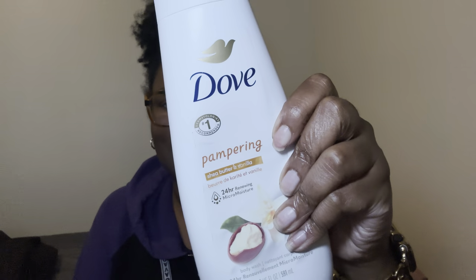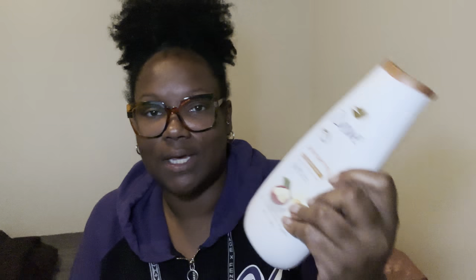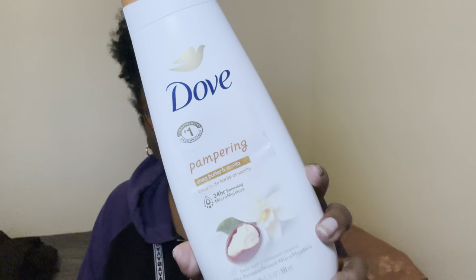If y'all haven't used this, I do suggest y'all use this bad boy because it does your body good. I did not use my bar soap this morning — I just wasn't feeling like using a bar soap. I was just trying to do what I do and get up out of there. So I just used my Dove and it did its thing. This one is going into the product empties.